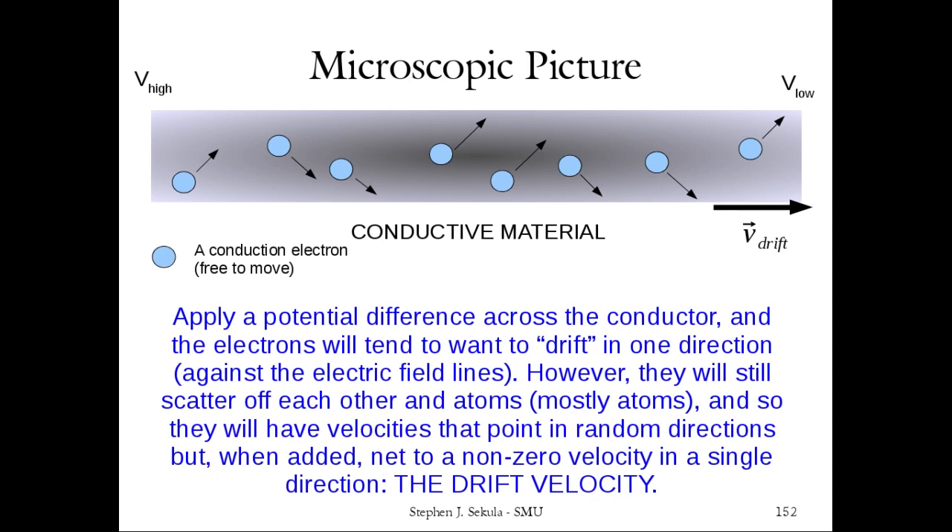That's the connection between the macroscopic and microscopic worlds. We're going to start exercising Ohm's Law in conjunction with conservation of energy and conservation of charge, and start thinking about circuits.